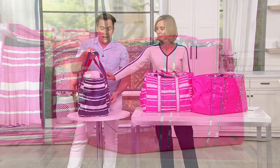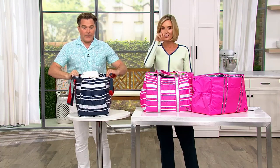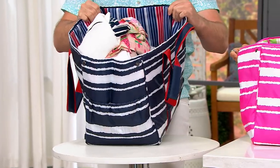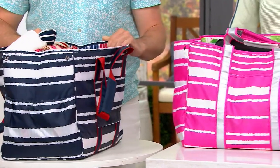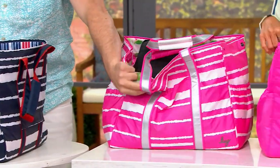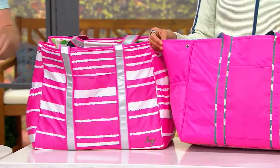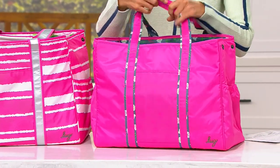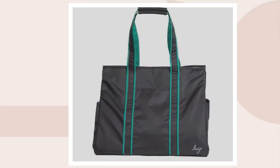Navy stripe is very popular — I love the nautical, and that red, white, and blue interior as well. This right here is the magenta stripe with the citrus interior. There's your magenta. We also have this black — isn't that great?